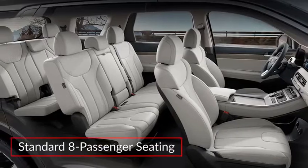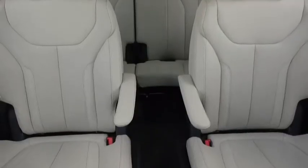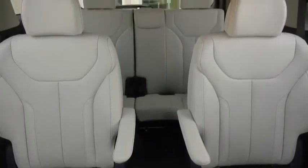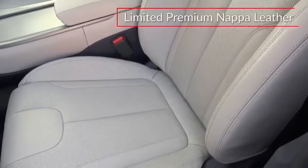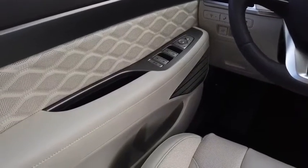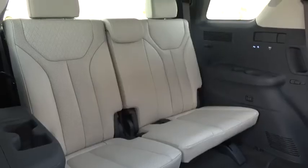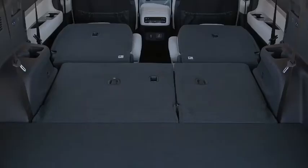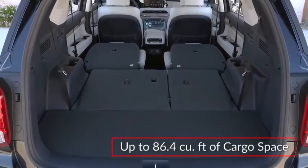The spacious cabin of the Palisade features standard seating for eight occupants, while available second-row captain's chairs offer seating for seven. The Limited trim upgrades to premium Nappa leather seats, while the new Calligraphy model adds quilted leather door trim. Standard one-touch second-row seats slide forward, allowing easy access to the third row. Cargo volume tops out at 86.4 cubic feet with the rear seats folded.